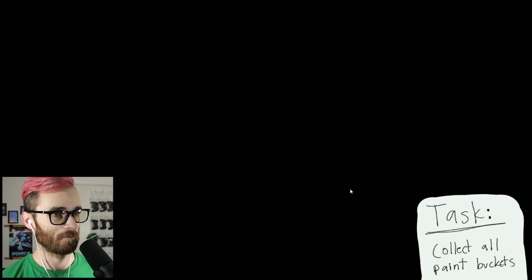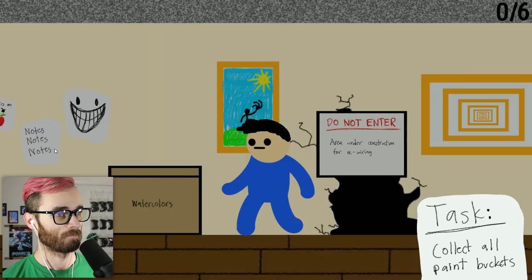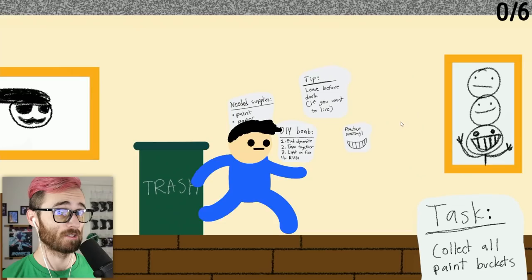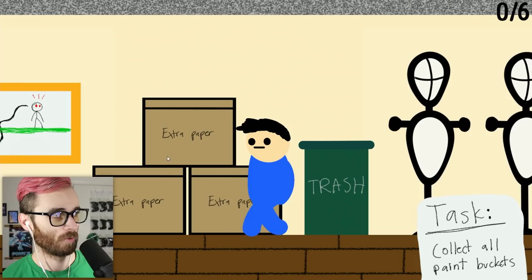We're back — I'm not as mad, that was funny. Back to collecting all paint buckets. I kind of want to check floor two again — I think this area has always been there, I just always stopped at the paint bucket. This is really cool. Going down that way is not good. Let's go ahead and shut off floor five power and see what's up with that.